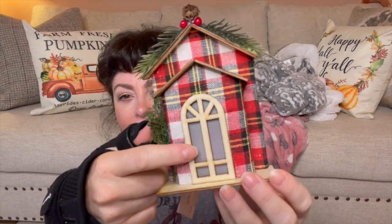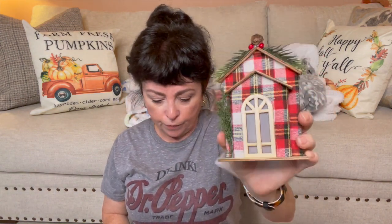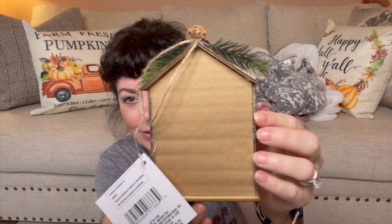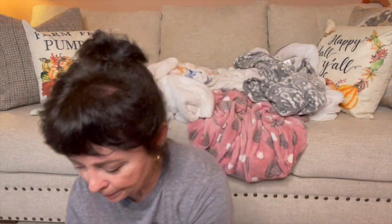Some of them look more like they have that glass window right there. They had three colors that I could find, so I picked up three of these, two of these, and two of these. I think they are adorable. On the back it's just like lightweight cardboard, and they have jute to hang them.